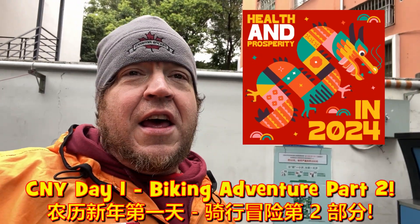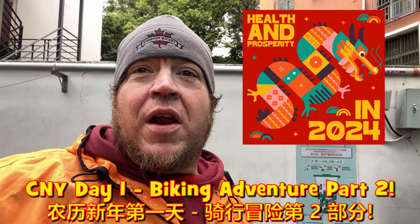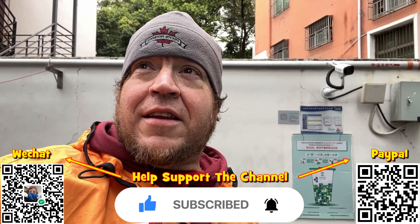Hey everyone, Sir Ant once again. I thought I was done filming for today but I found a nifty little area that I thought I'd shoot a little video in. It looks kind of neat. I've got a little kitty up looking at me over here — really, really handsome fellow.